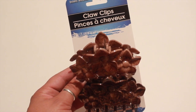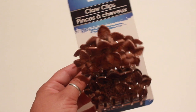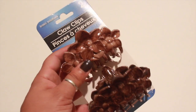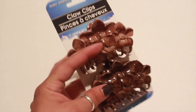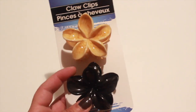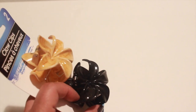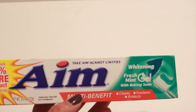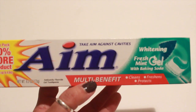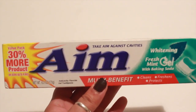I also picked up these claw clips for your hair — two come in a pack and they're in the design of a flower. I got just the basic brown colors; they did have colorful ones but I went basic. I also picked up these little cute flower ones. And I picked up some AIM toothpaste — whitening fresh mint gel with baking soda — in the 6.0 ounce, so it's a pretty big toothpaste.